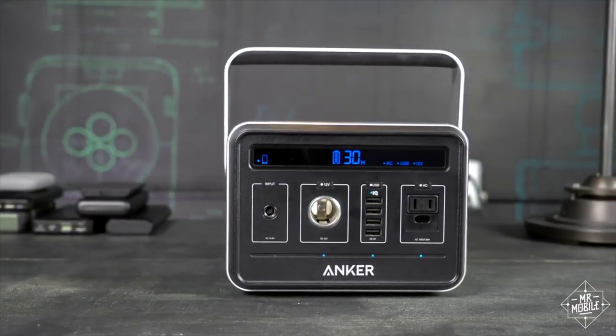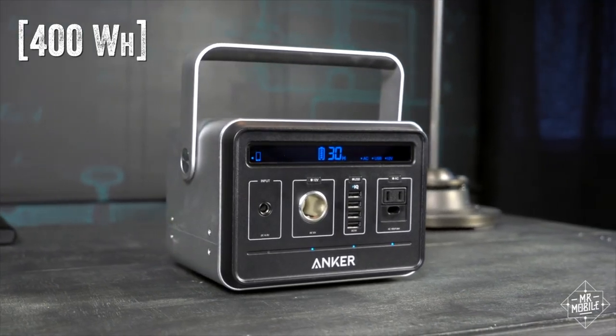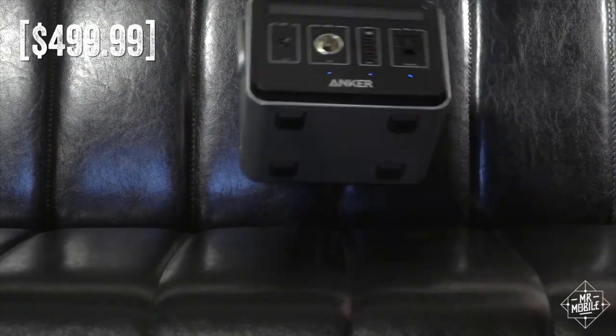Larger power packs from Goal Zero and Energy cost about $1,500. On the other side, the Anker Powerhouse doesn't come with solar panels, has a substantially smaller power reserve, and only saves you about 100 bucks.